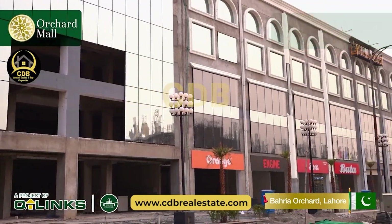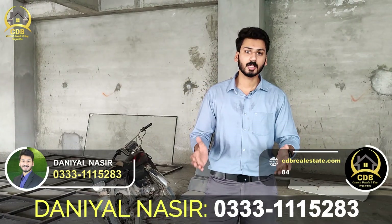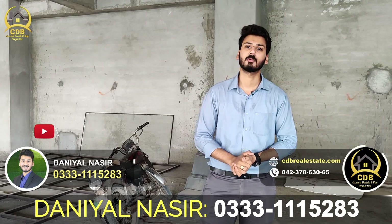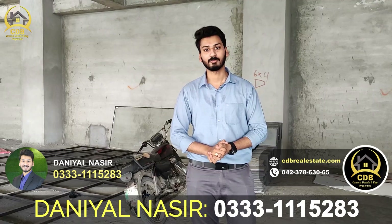So it's a pleasure to bring you today's video to take a look at the mall, the surrounding area, and to address any of your requirements or queries. You can contact me at my number: 0233-115283. Thank you very much. Allah Hafiz.